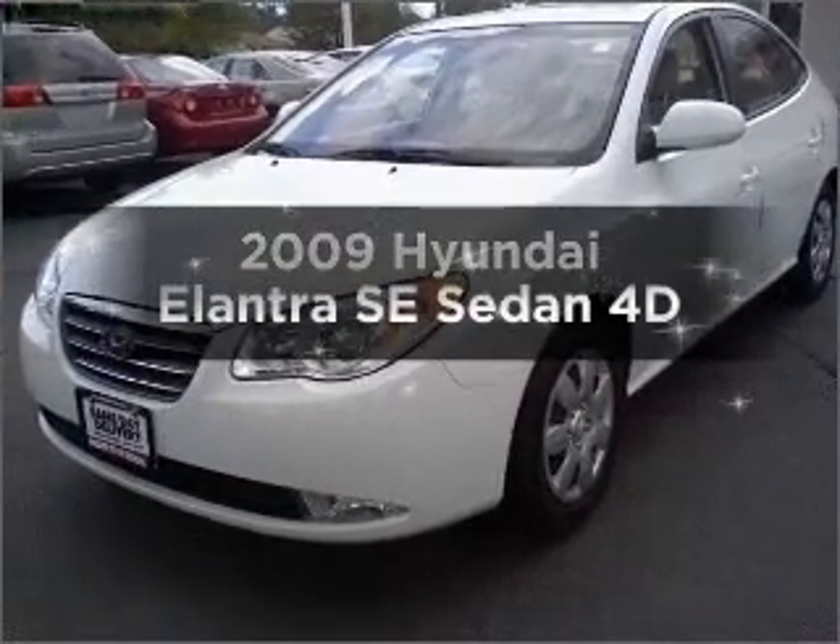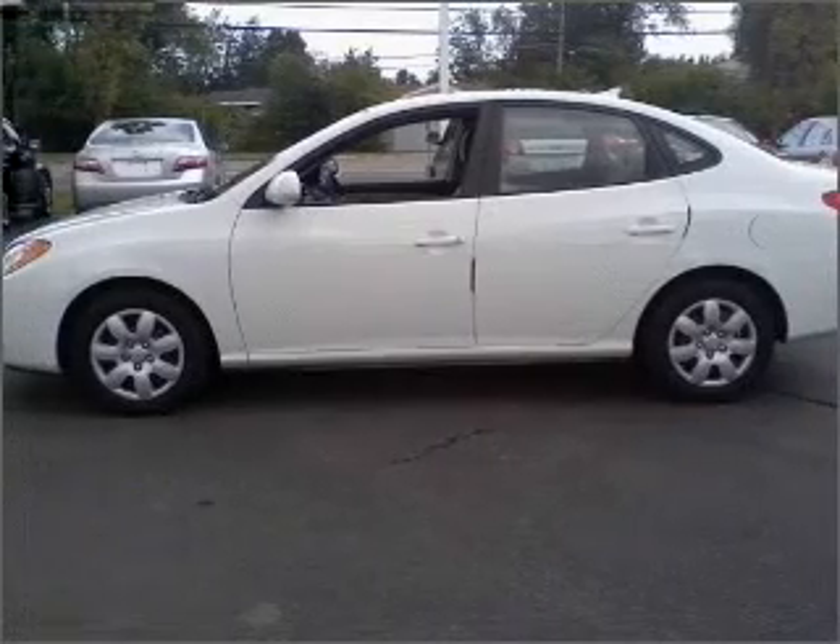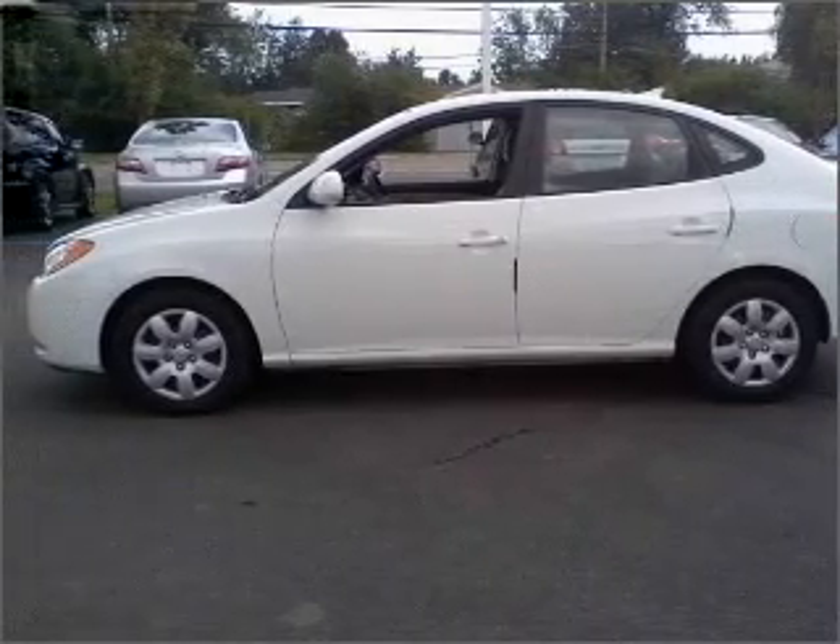Introducing the 2009 Hyundai Elantra. This is the set of wheels you've been looking for, with a reliable engine connected to a smooth-shifting automatic transmission.